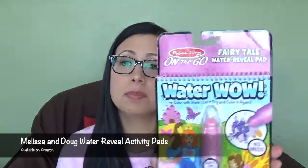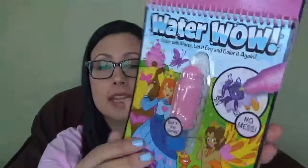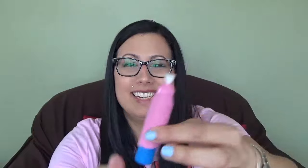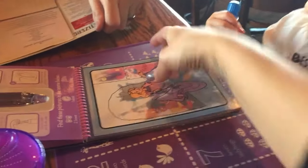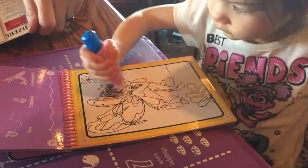The next thing I'm going to talk about are these Melissa and Doug water reveal pads. These are amazing for restaurants, for the car, for anywhere. This is what it looks like. They have this little pen here — Gemma has worn the brush up pretty bad. You fill it with water, which you can get anywhere; I usually pour it out of her sippy cup right into it. The pages are white right now, but when you color on them with water, they turn colors. When it dries, it turns white again.